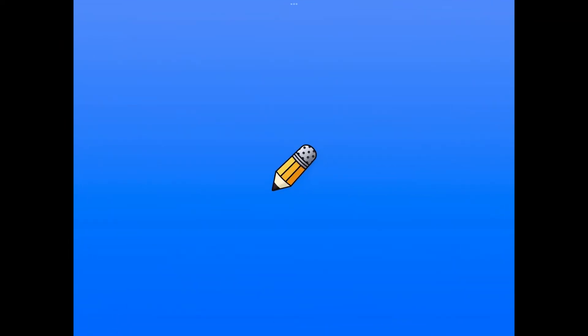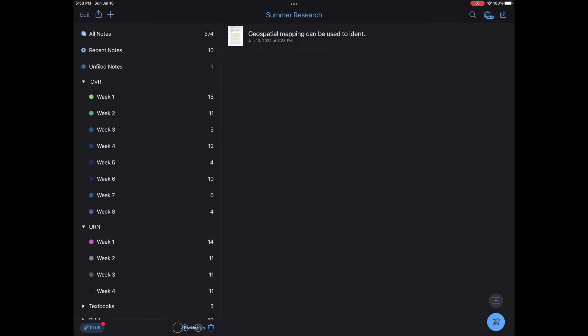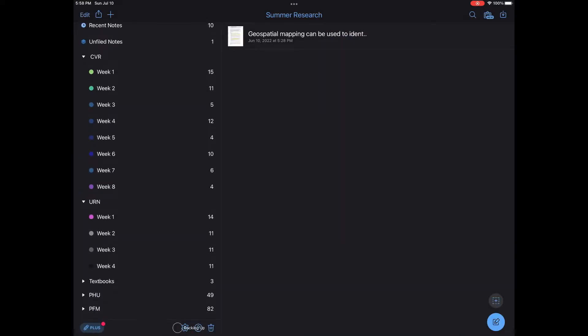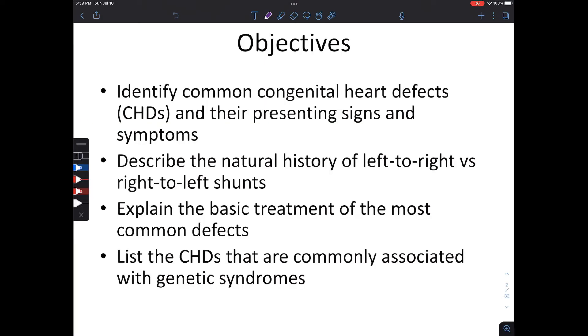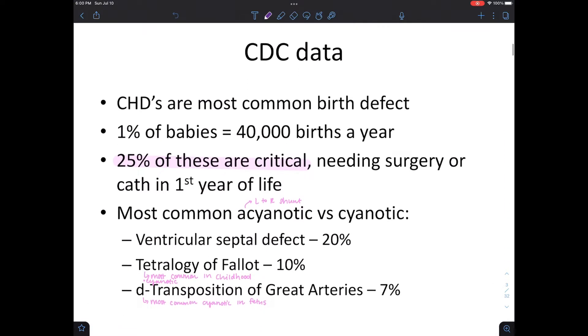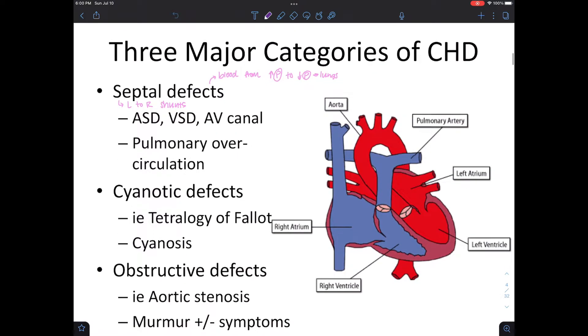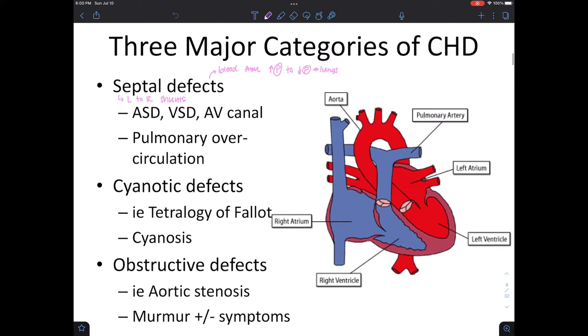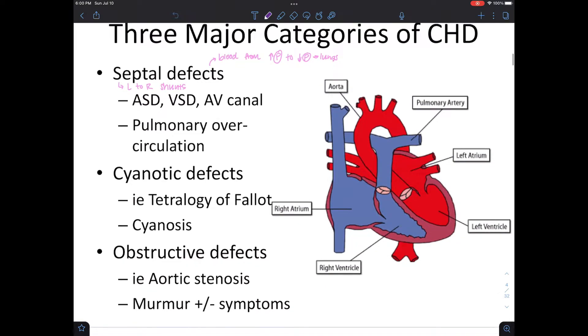My note-taking app of choice is Notability. I would always download the lecture slides and import them to Notability. I'm going to the cardiovascular module to find a deck of lecture slides — this is from the congenital heart defects lecture. Once I'm looking at the slides, I'm not really trying to learn anything right now. I literally just want to see what my professor emphasized. Right here I see three major categories: septal defects, cyanotic defects, and obstructive defects. I'll take a mental note or just write it down as a list.